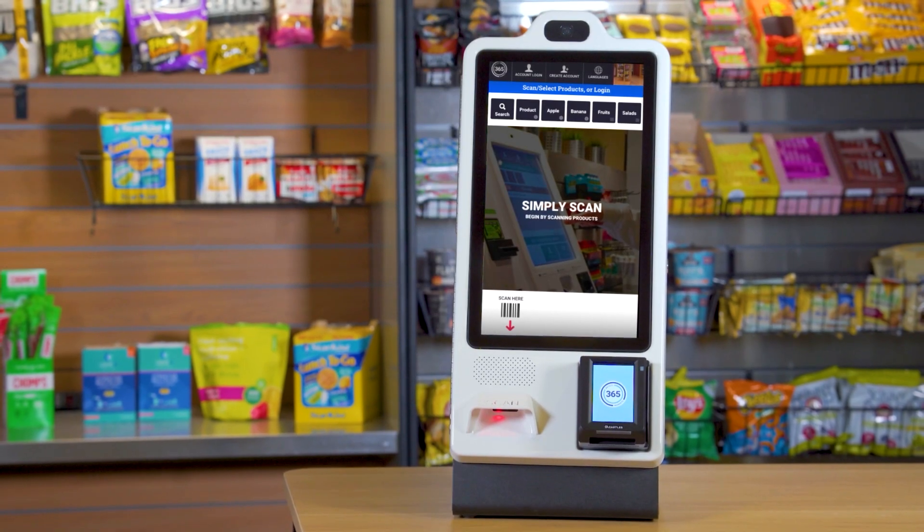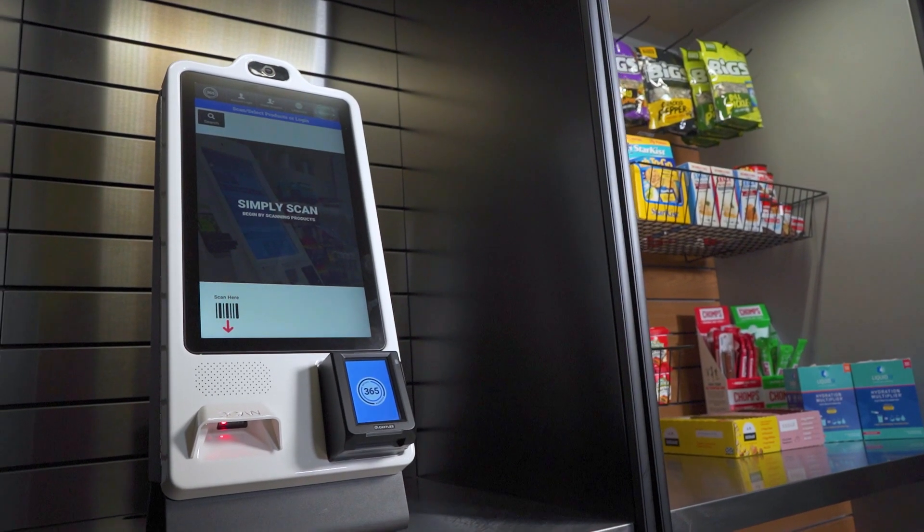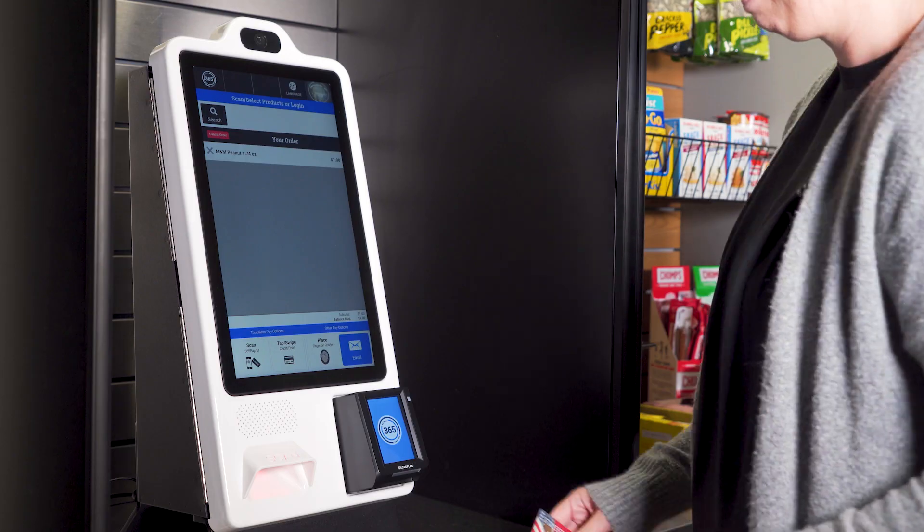The MM6 Mini is the ideal solution for small to mid-sized locations looking for a complete micro-market experience. Deploy MM6 Mini to capture new accounts and maximize your ROI. Visit us at 365retailmarkets.com and get started today.